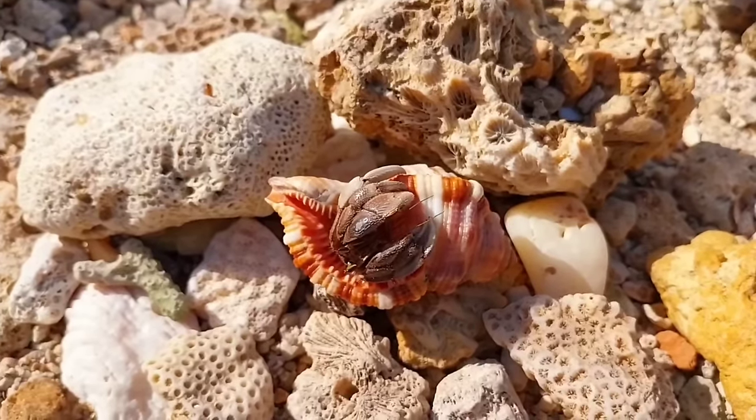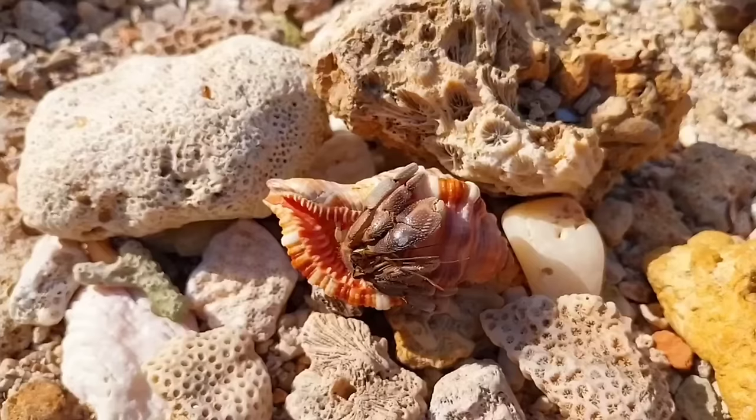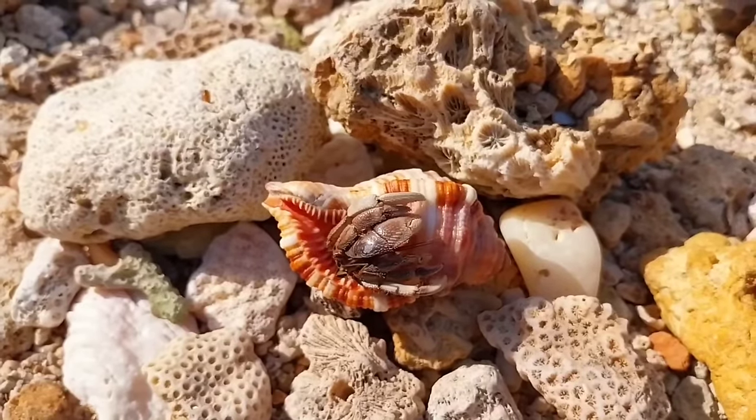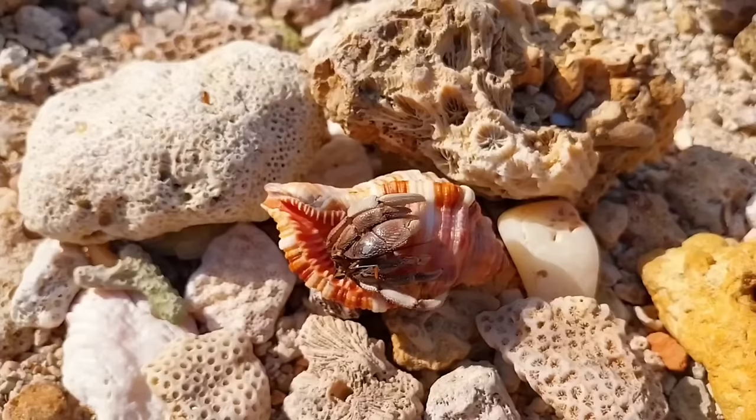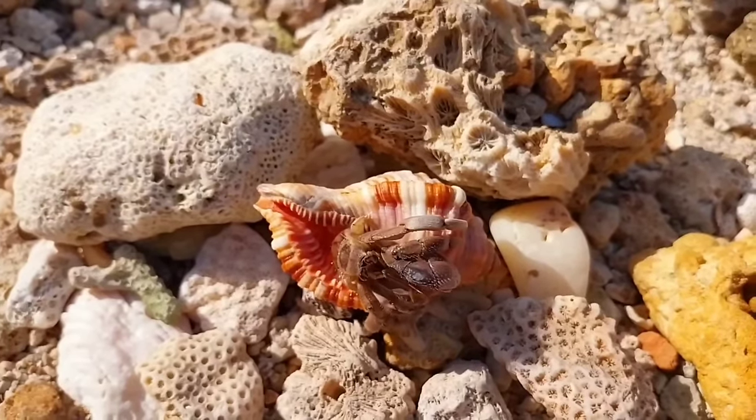This is a hermit crab. Hermit crabs have antennae that they use to detect chemical changes in the water, such as pheromones. This helps them communicate with other members of their species for mating purposes or territory marking. Some snail species use physical touch to communicate, such as tapping or touching other members of the species to show interest or trigger a social response.